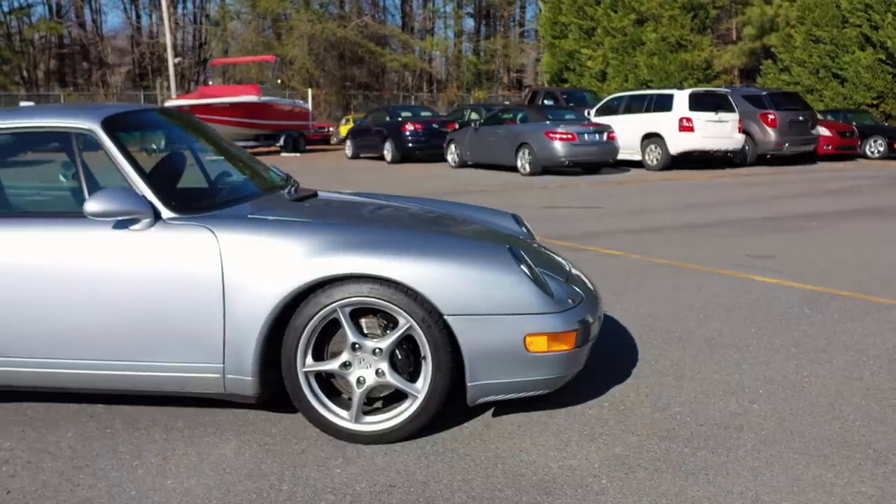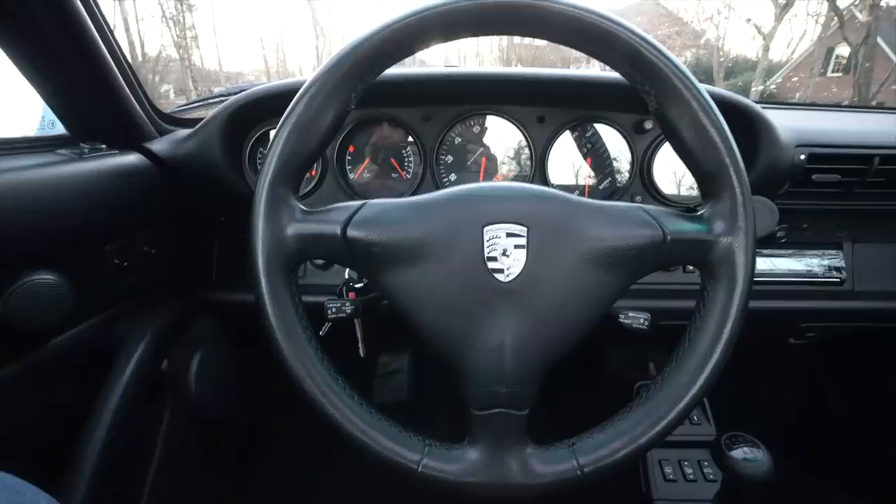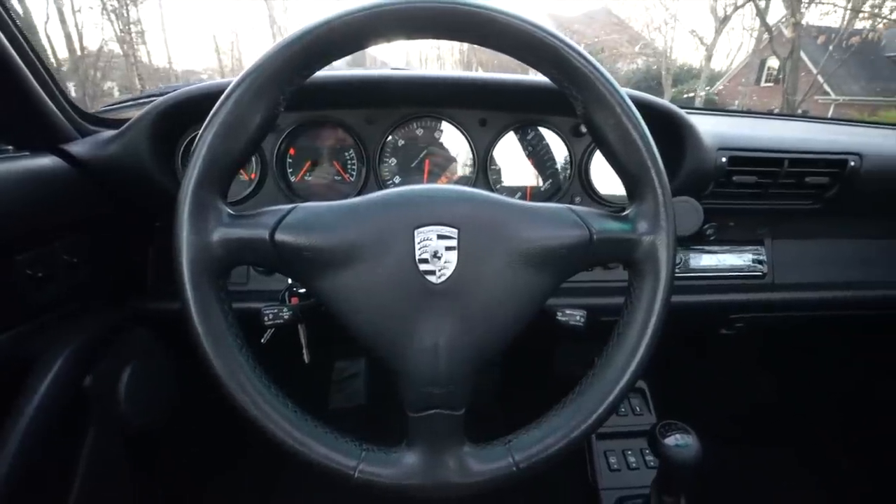What's up, Porsche fanatics? Will here with Renthusiast, and I'd like to welcome you to my latest video. This one is on my Porsche 911 993. The car is a '95 coupe in polar silver with black interior, 6-speed manual.